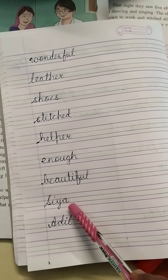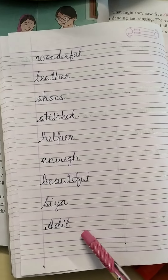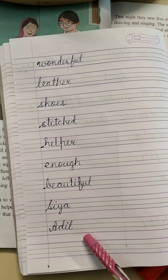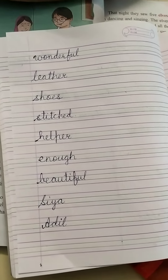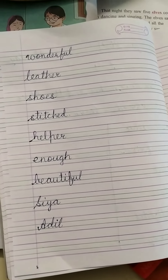Next is Siya: S-I-Y-A. The last one is Adil: A-D-I-L. Adil. Children, you have to rewrite these words in your copy and learn them. That's all for today.